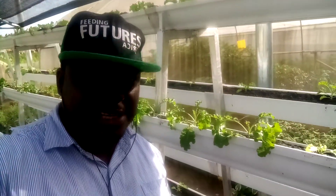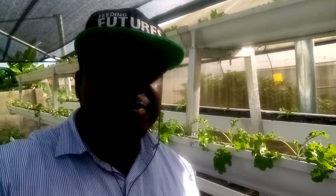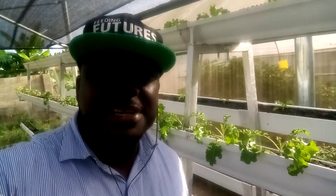Right behind me you can see one of the systems I innovated earlier this year. I specifically developed this because of some challenges I was encountering, and this system has been giving me very good results. This system is specifically called the responsive drip technique hydroponic system.